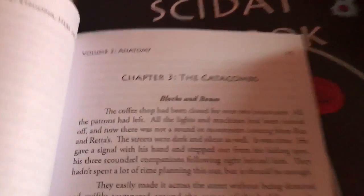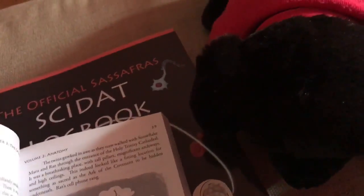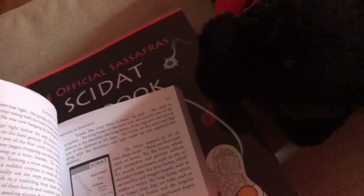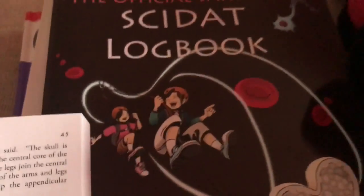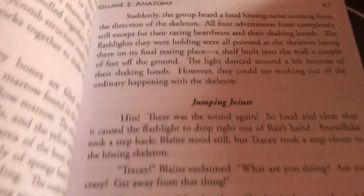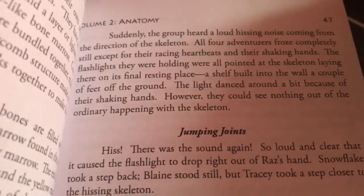Let me get to one of the first chapters. Chapter three is 'The Catacombs,' and it has a bold print at the top. We usually go from one bold print — 'Blocks and Bones' — up to the next bold print. This one's a little long. Here we have the data, and then they would enter this into their Science at Book, which is right over here.